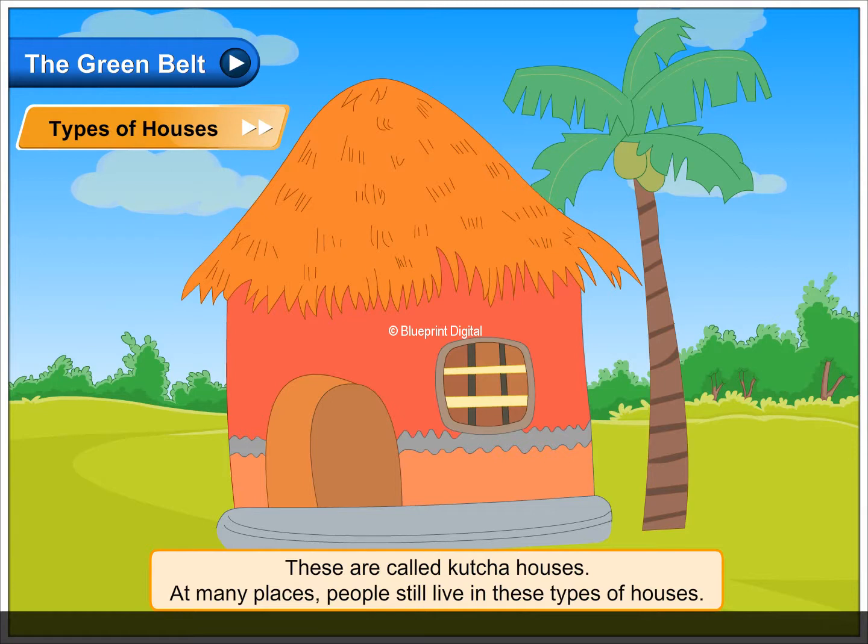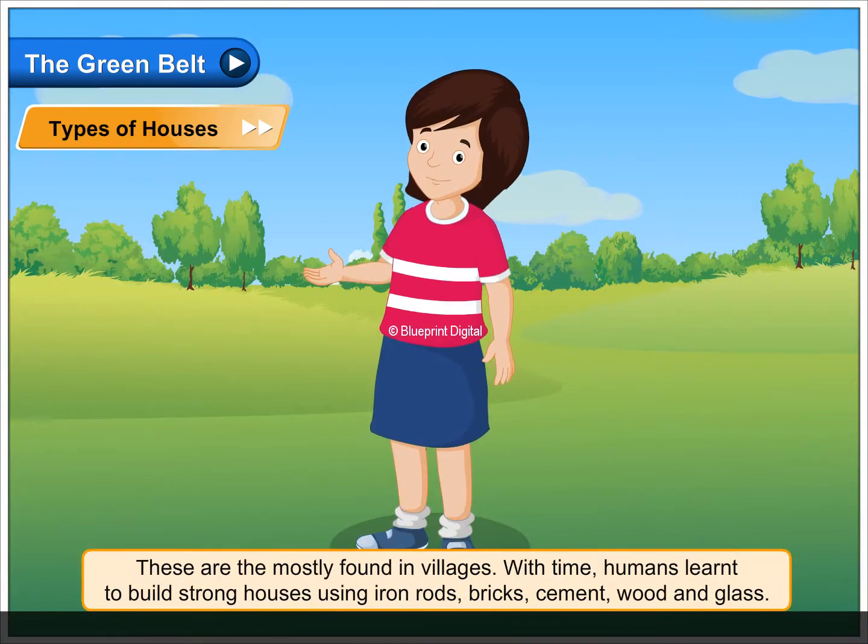These are called kacha houses. At many places, people still live in these types of houses. These are mostly found in villages.